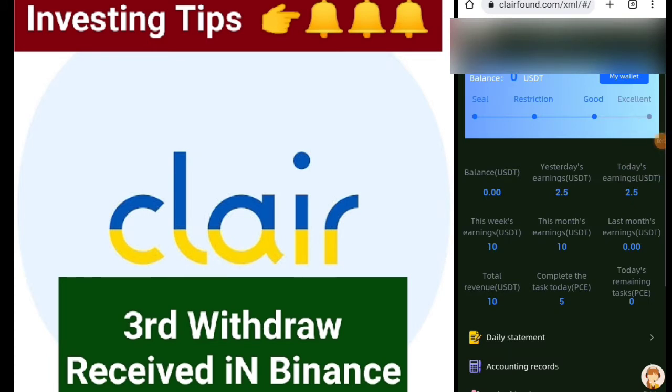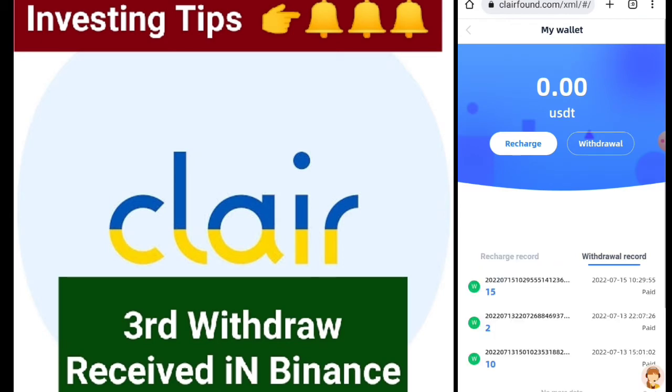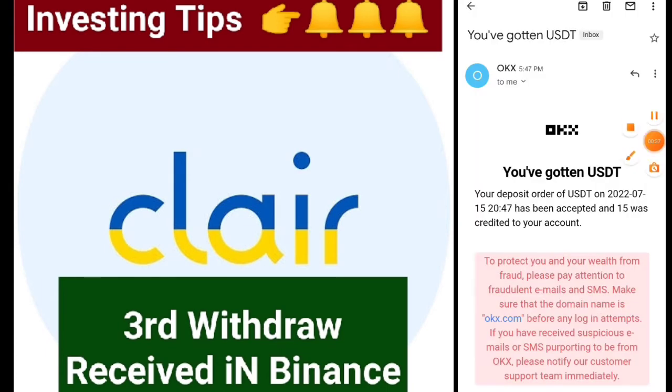Friends, I will show you in my wallet address the withdrawal has been received. As you can see, go to my wallet and you can see my withdrawal record — 15 dollars have been paid by Clearfound. I will also show the Gmail email and also my OKX account deposit.